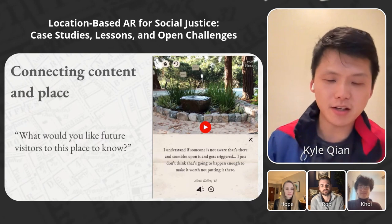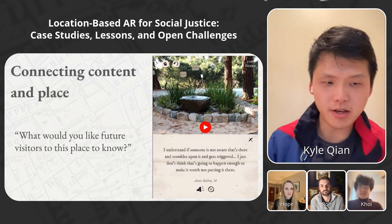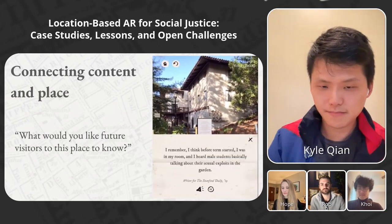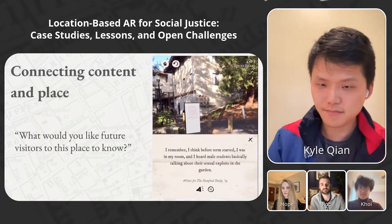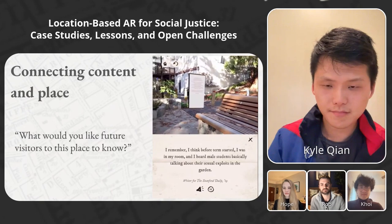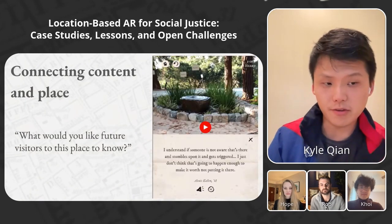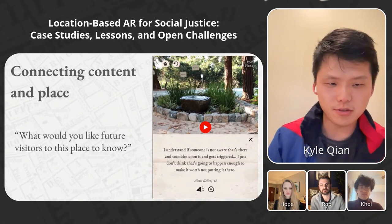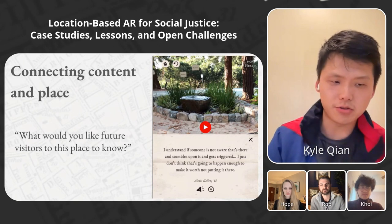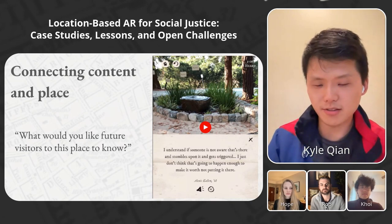Another way we connected content in place was to prompt interviewees about the physical space. In Dear Visitor, we framed every interview with: 'What would you like future visitors to the space to know?' The interviews often started with very specific anecdotes about the space, which helped users feel a greater sense of connection with the content. This was also a key editorial decision — content that was important but less critical to be experienced on-site would instead be hosted on a website.